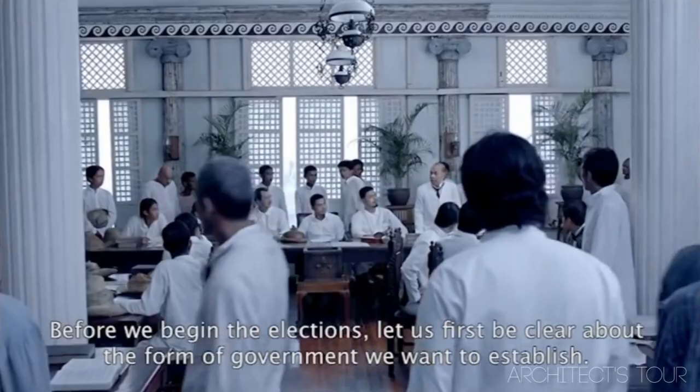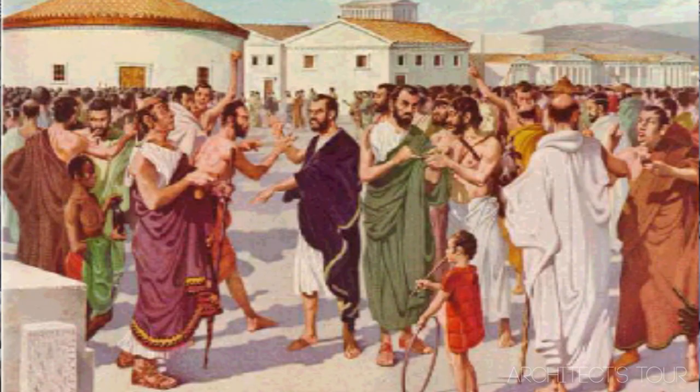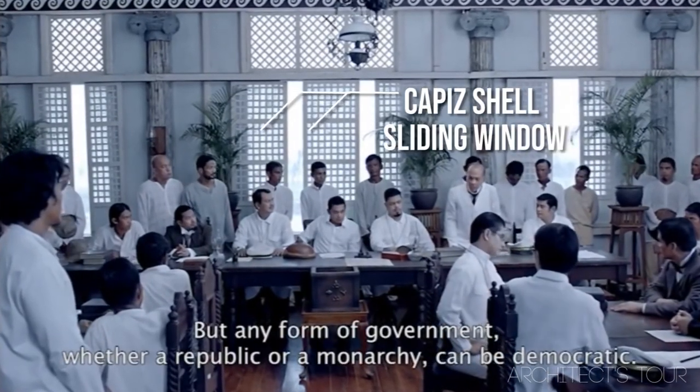Another architectural element shown here are the Ionic columns. This style of column came from the ancient Greeks and was first used around the sixth century BC, more than two thousand years ago. They also used the capiz shell sliding window, which is very typical of the Bahay na Bato.